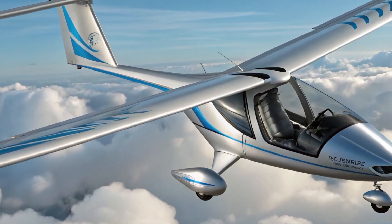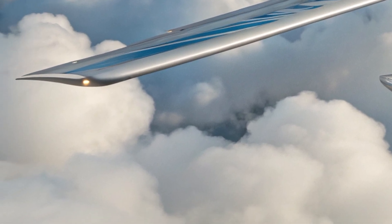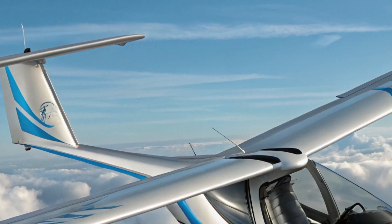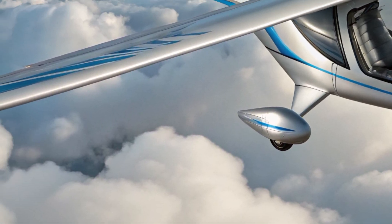Hello everyone, welcome back to the channel. Today we're taking a deep dive into one of the most exciting ultralight aircrafts of the year: the 2026 Pad Yatra Trike. This aircraft has been creating quite a buzz among aviation enthusiasts and personal flight fans.